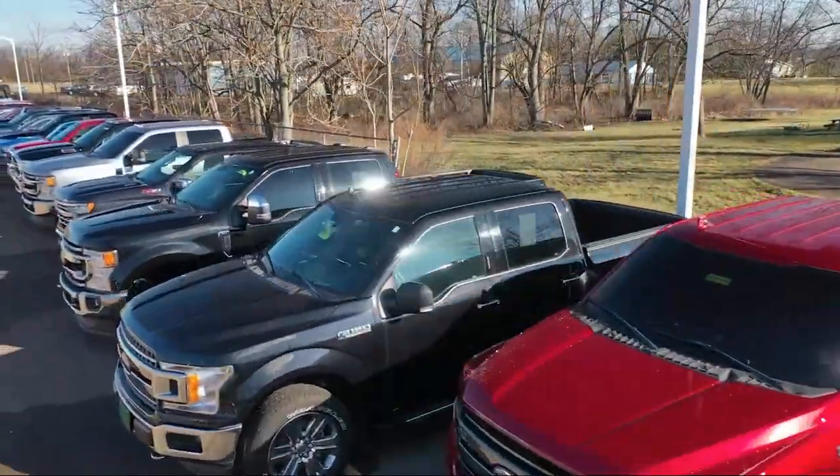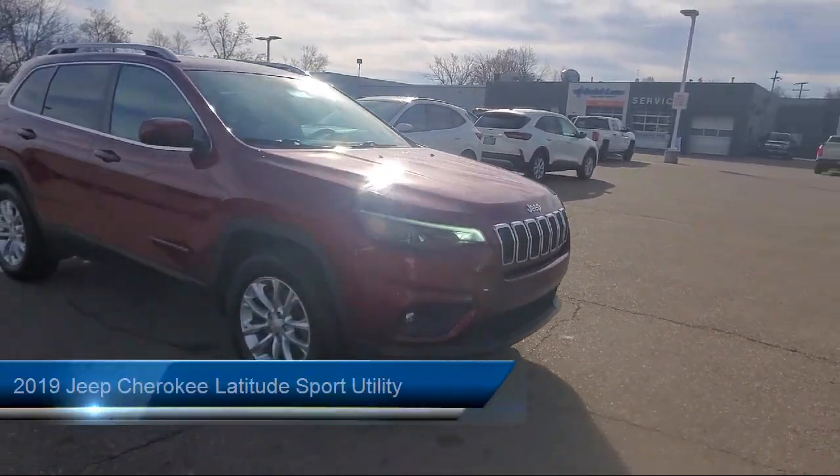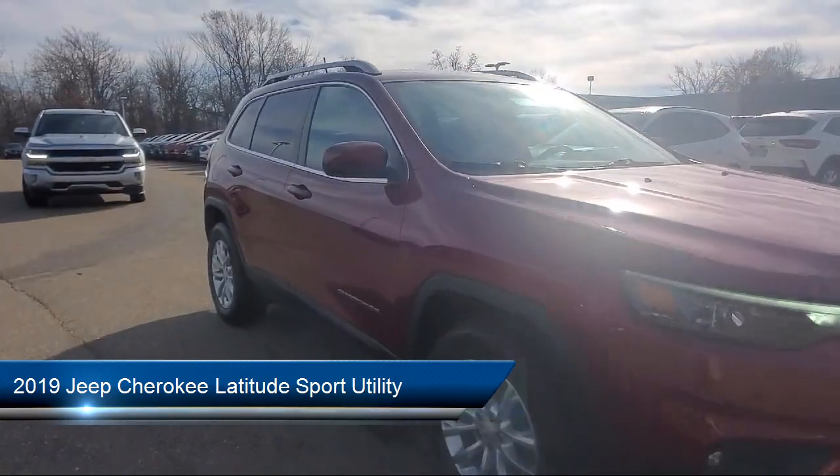Welcome to Spitzer Ford Hartfield, and here's a look at one of our great vehicles for sale. It comes equipped with Apple CarPlay and Android Auto, Keyless Entry, and a Park View Rear Backup Camera.